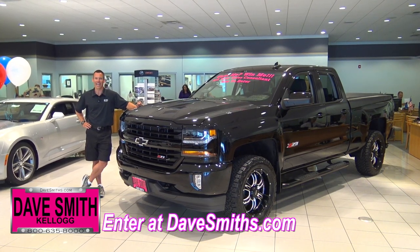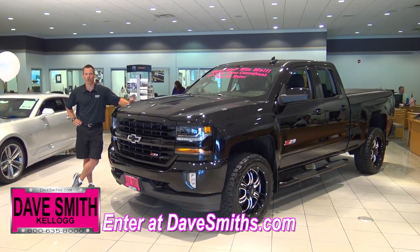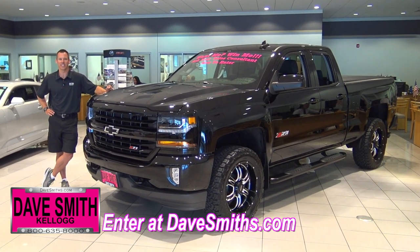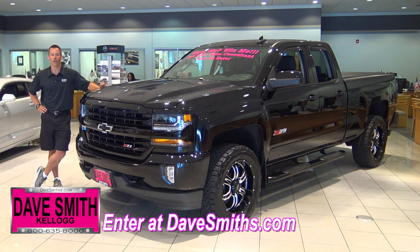Here at Dave Smith Motors, we give away a new vehicle every single quarter. That's right, and here's the latest: a 2016 Chevrolet Silverado 1500 Z71 4x4.